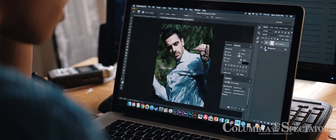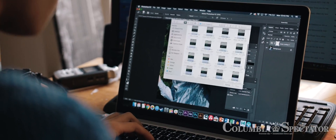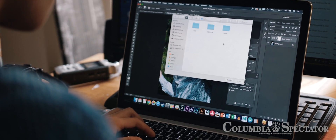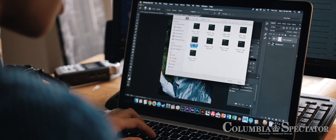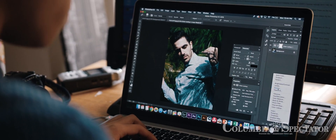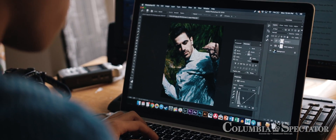I go in here for my final pass of color because color is something that Photoshop does so much better than Lightroom in terms of the flexibility of everything. Again, I apply my film look the same way I do and I adjust my exposure just a bit more.